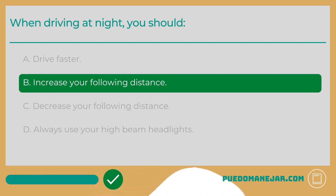Driving during the night comes with additional hazards and more danger when compared to driving during the daytime. One way you can keep yourself safer when driving at night is by increasing your following distance. Since visibility is reduced, increasing the distance between your car and the vehicle in front of you will give you enough time to react if the other car suddenly stops.